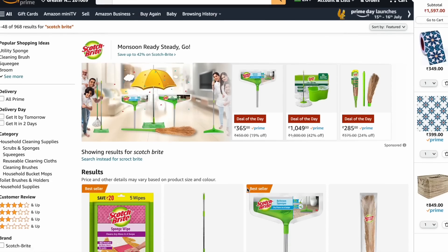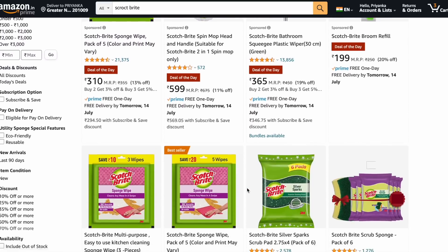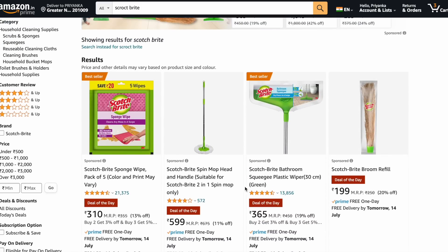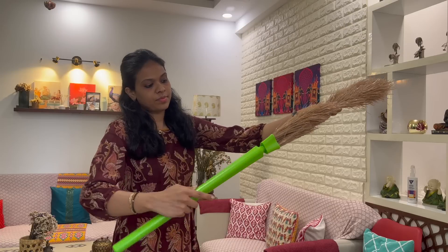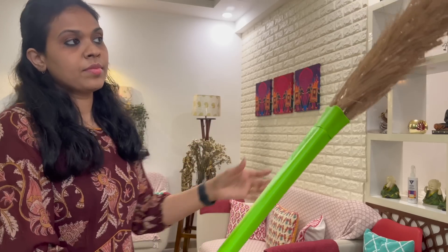Recently I checked out Amazon, which is my go-to destination when I have to purchase cleaning supplies, and I came across these amazing products from Scotchbrite. Let's start with the first product, which is the No Dust Broom. There are three reasons this broom makes it great for everyday cleaning.